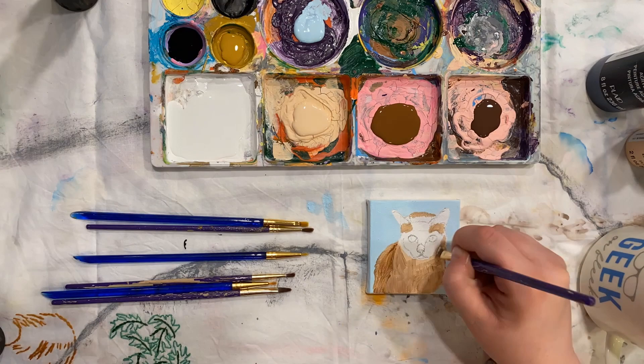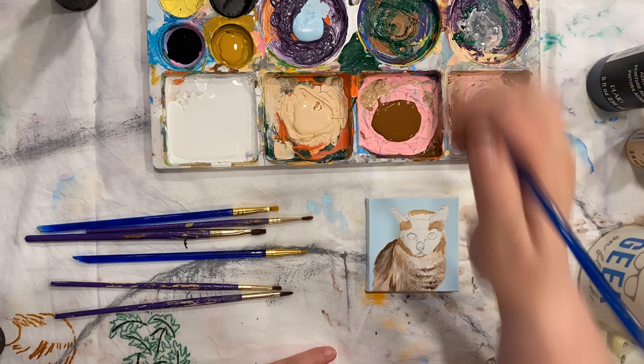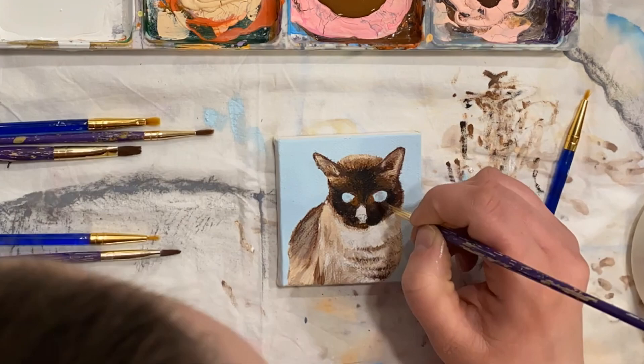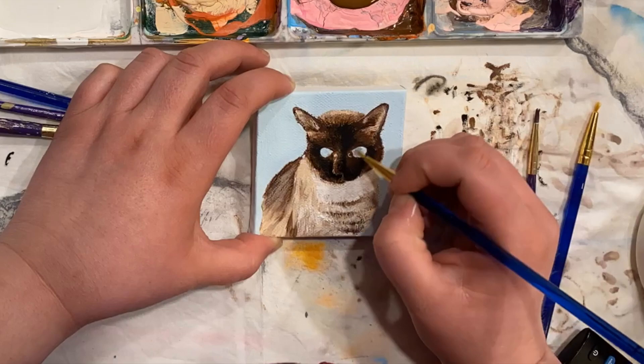My cousin asked me to paint her two Siamese twin cats and I absolutely love them. It was really fun to stare at their pictures the whole time as I painted them because they're the sweetest looking cats in the whole world. I'm so grateful that my cousin let me paint them for her. I was really scared about this nose not coming out, so I'm really happy it came out really pretty at the end.